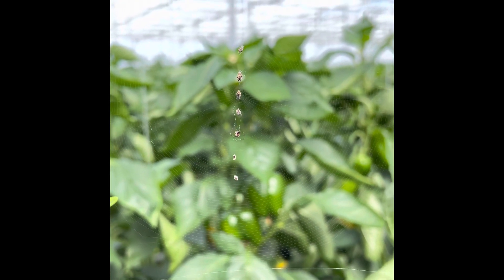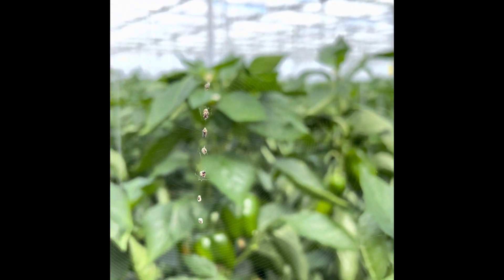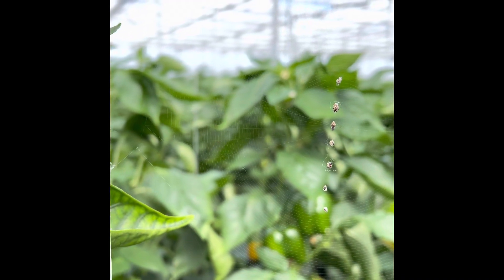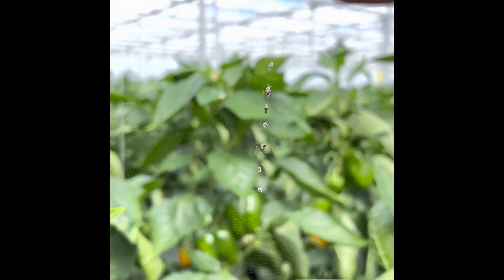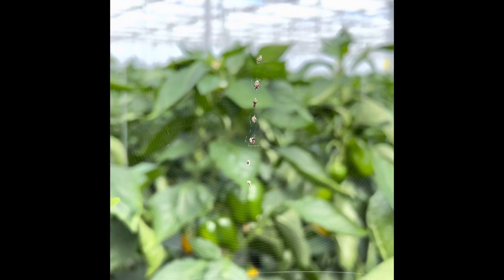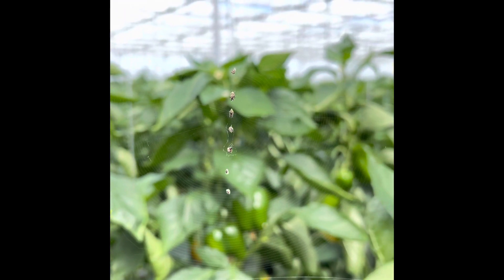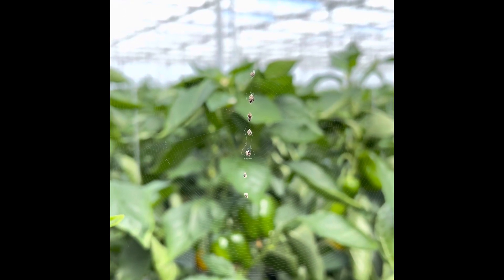It's just incredible. The entire web is spotless — totally clean — except for, I think it's one, two, three, four, five, six piles of debris that it's hauled there. It's just a fascinating design. Just amazing.